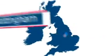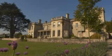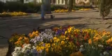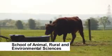Nottingham is only two hours from London and 14 miles outside the city centre is NTU's Brackenhurst campus — home to over a thousand students of all ages from the School of Animal, Rural and Environmental Sciences.